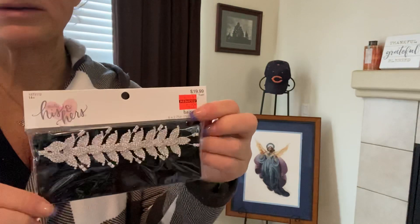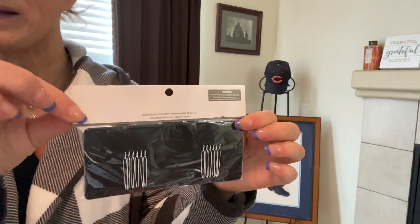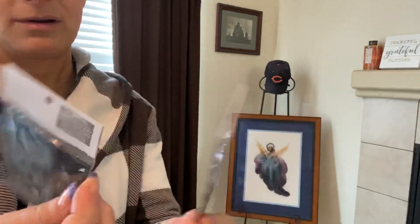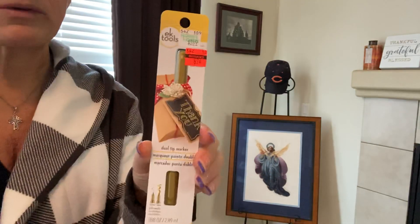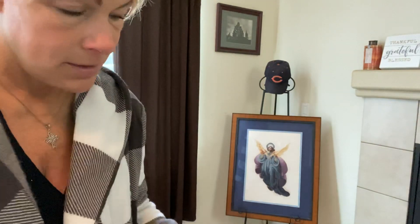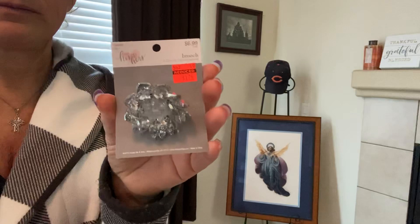A lot of the wedding things are also on clearance, so if you have an upcoming event — I don't have an upcoming wedding, but I'm going to use these blings, and for that price, yeah, you better believe I bought a bunch. I got two of these combs — I thought of the bling, not the actual picks. Here's another one of the combs — check out the price.